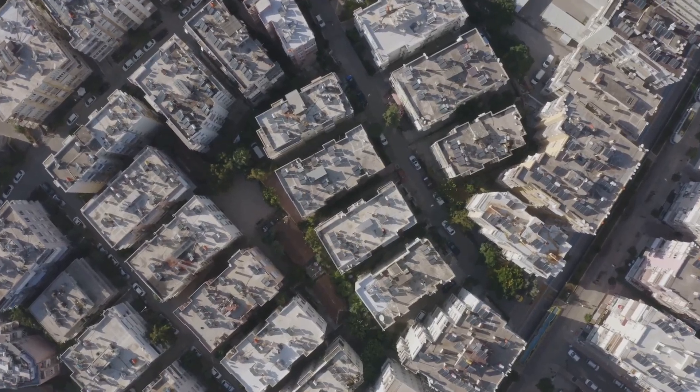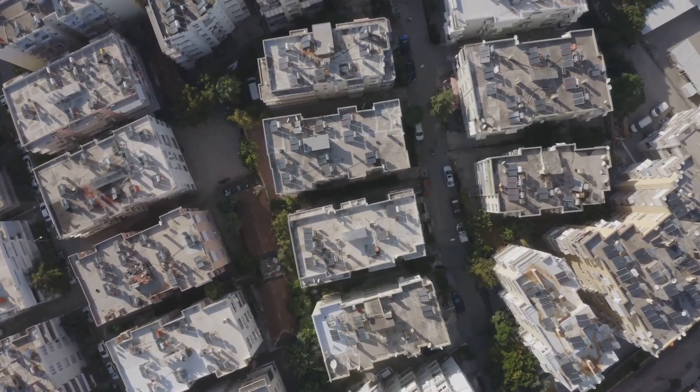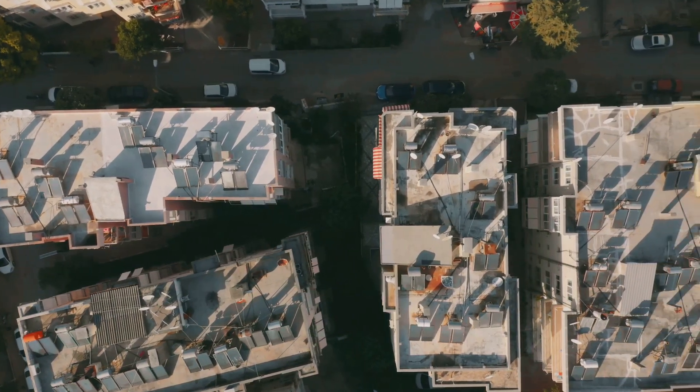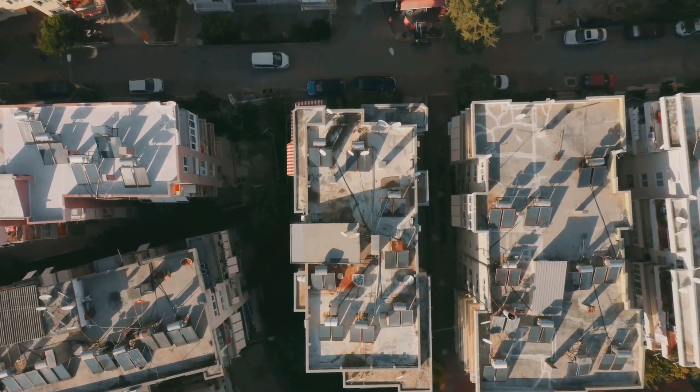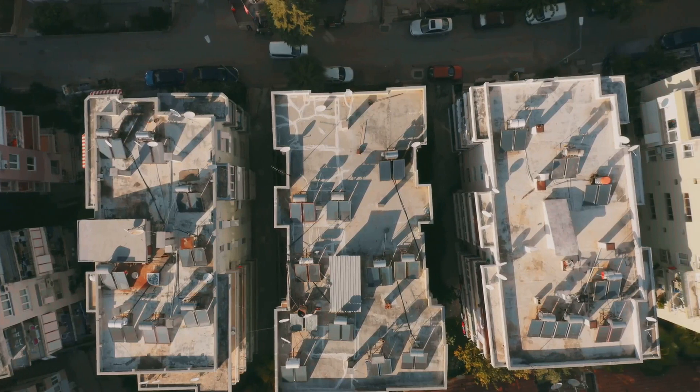Solar skins are a testament to how far renewable energy technology has come — not just in terms of efficiency, but also in how it can be integrated into our daily lives without disrupting the visual harmony of our surroundings. These installations are not just beautiful; they're a significant step towards a sustainable future.